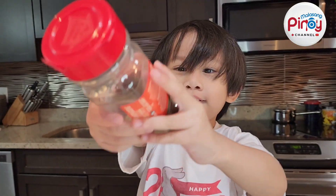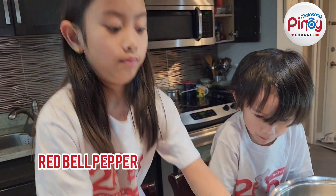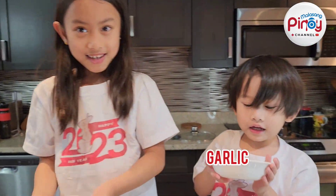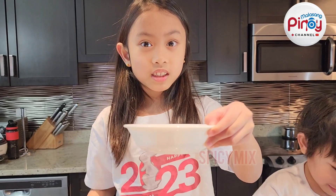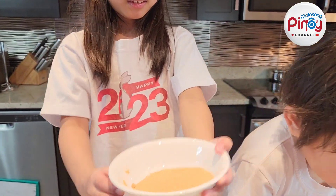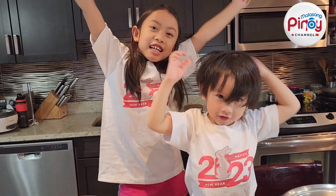The ingredients include egg, apple, onion, garlic, almond, and potato. Let's cut the potato now. This one here is spicy.